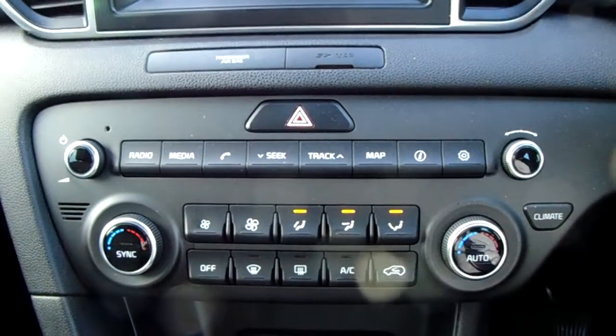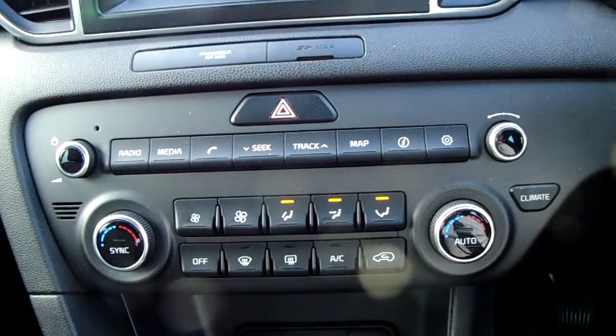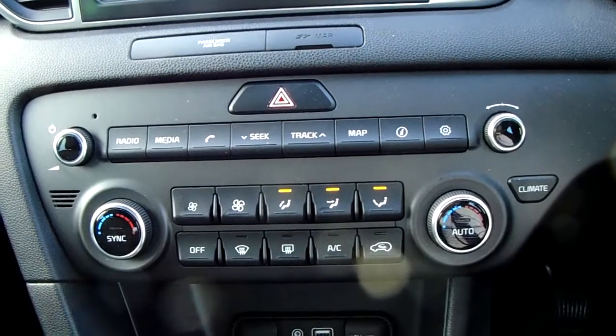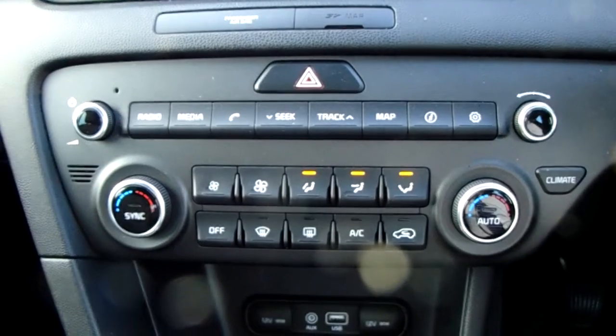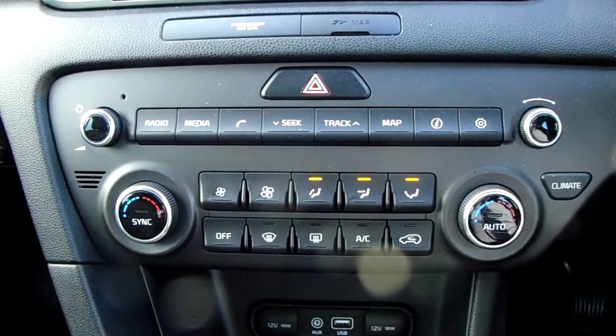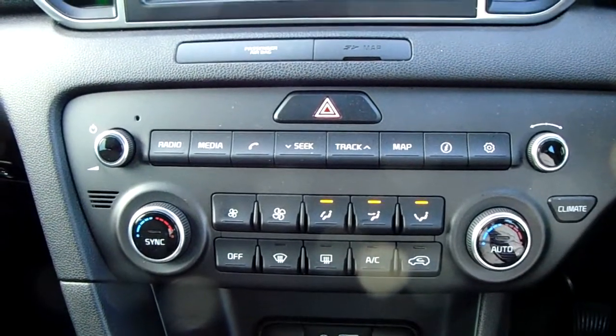Moving up past that you have the dual zone climate control for the car. It can be adjusted by electronic temperature to the driver's and passenger's pleasure, so it's very specific to your needs. Down here you can also access your air conditioning, so this car is more than capable of keeping you warm through winter as well as keeping you cool through summer.